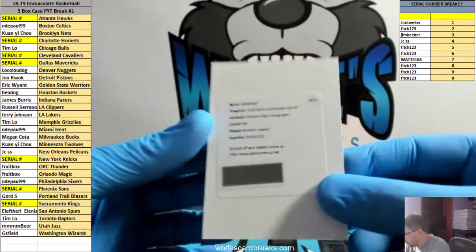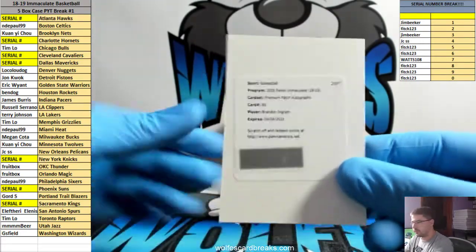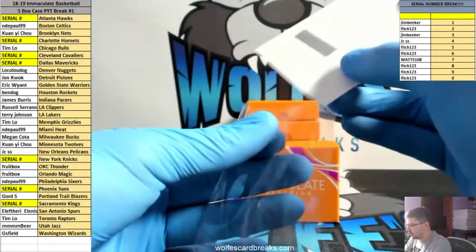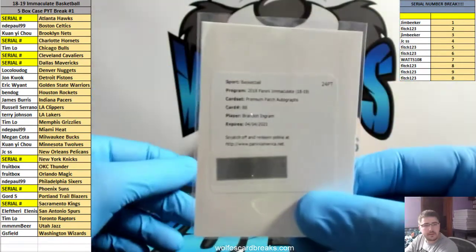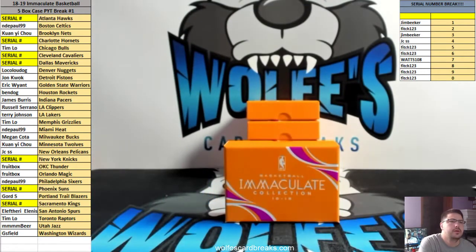Redemption: premium patch autograph is Brandon Ingram. Off the top of my head I don't remember exactly what the checklist says, but I highly doubt they have him in a Pelicans uniform. Lakers — who had the Lakers, Terry?